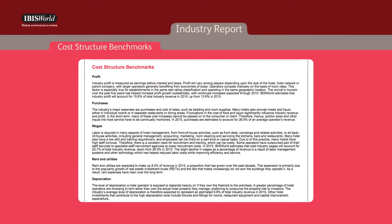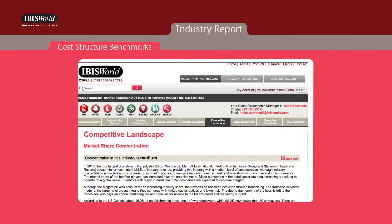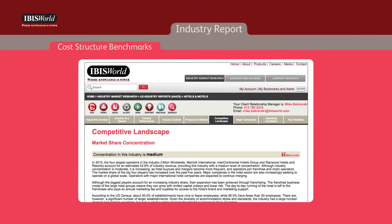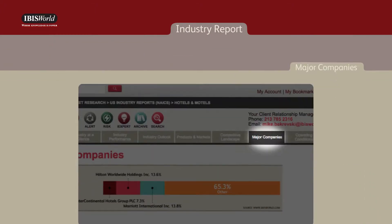The cost structure benchmark section, located within the competitive landscape chapter, provides a breakdown of the industry and sector costs as a percentage of revenue. This is helpful when determining best practices and benchmarking clients and targets against the industry as a whole.